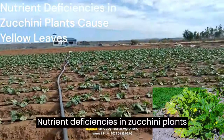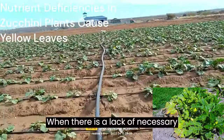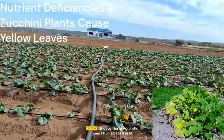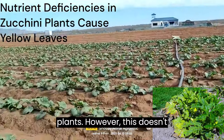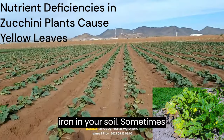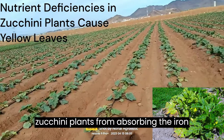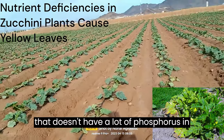Nutrient deficiencies in zucchini plants cause yellow leaves. Zucchini plants need nutrition to grow well. When there is a lack of necessary nutrients, the zucchini plant might start to suffer and develop yellow leaves. Most commonly, those nutrients are iron and nitrogen. Yellowing leaves is one of the first signs of an iron deficiency. However, this doesn't necessarily mean there's not enough iron in your soil — sometimes there's too much of another nutrient, especially phosphorus, which can prevent zucchini plants from absorbing the iron they need. When fertilizing, choose a fertilizer that doesn't have a lot of phosphorus.